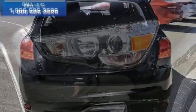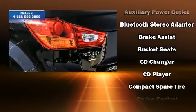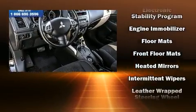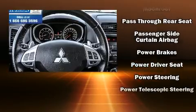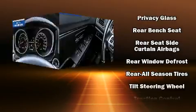Mitsubishi also prioritized safety and security with features such as dual front impact airbags, front and side impact airbags, traction control, brake assist, anti-whiplash front head restraints, a security system, and four-wheel disc brakes with ABS. For added security, Dynamic Stability Control supplements the drivetrain.